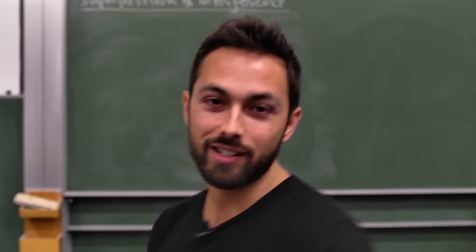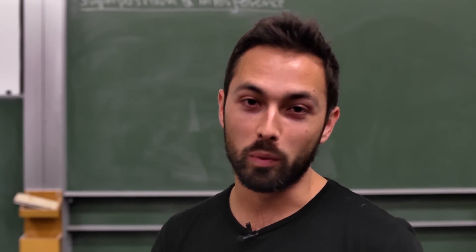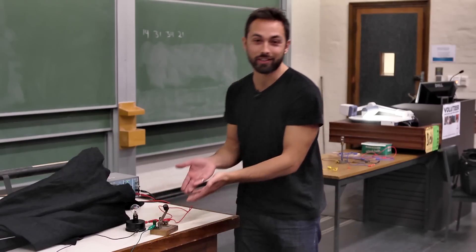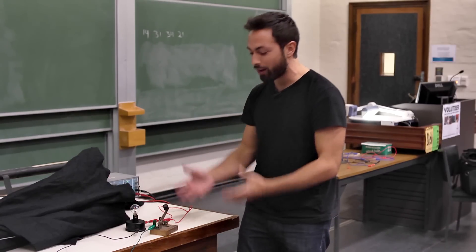But unlike this switch, a transistor doesn't have any moving parts, and it also doesn't require a human controller. Furthermore, it can be switched on and off much more quickly than flicking a switch. And finally, and most importantly, it is incredibly tiny.